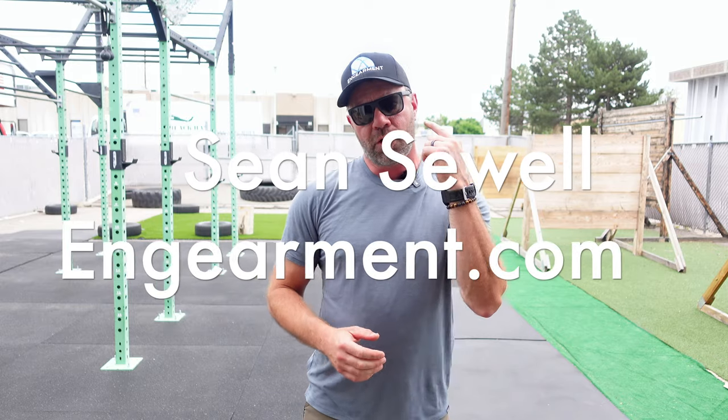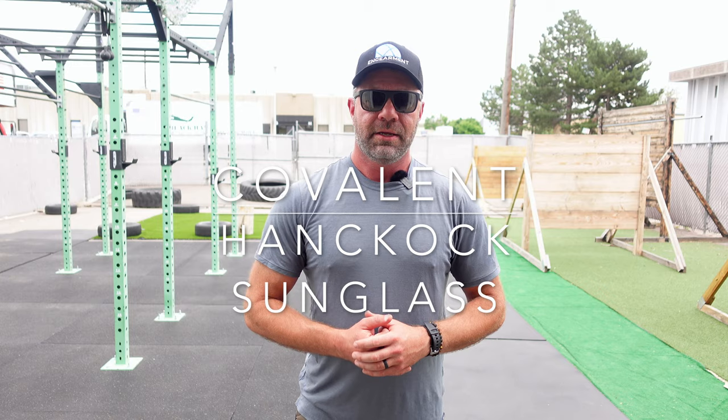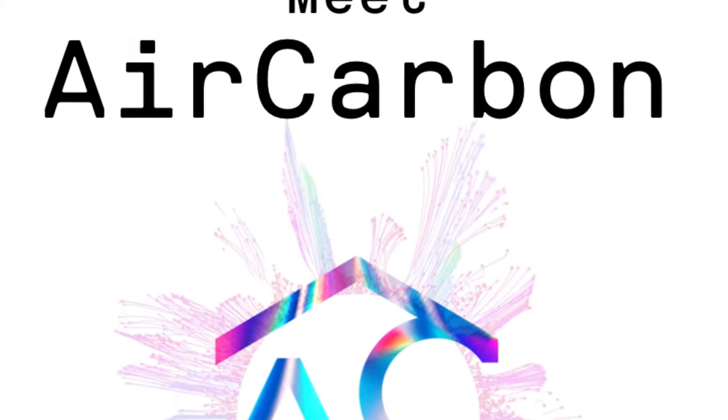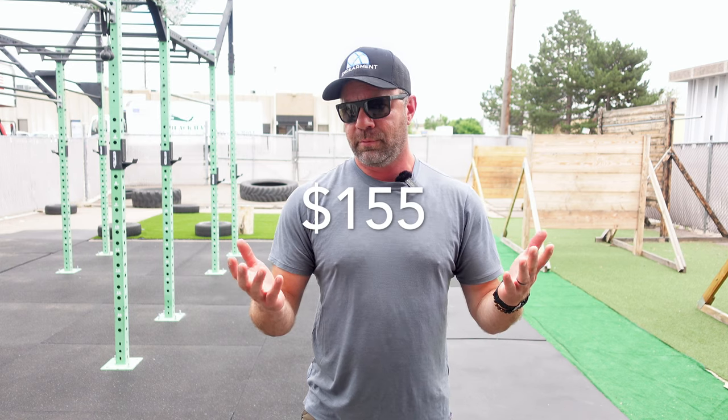Sean Sewell, InGamer.com. These are the Covalent Hancock sunglasses featuring air carbon technology. In this review and overview, I'm going to go over what air carbon is — it's freaking amazing — the price point of these, which is $155, that's a very fair price, and then the aesthetics and how they function.